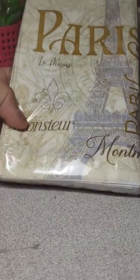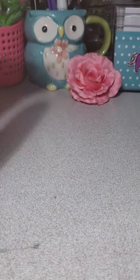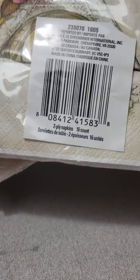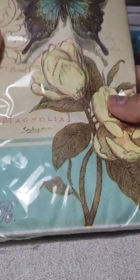Then I picked up some napkins — I got the kitty ones, the Paris napkins, and you get sixteen in there. I also picked up this one which I thought was really pretty, so I picked up two of those — you also get sixteen in there. Really pretty.